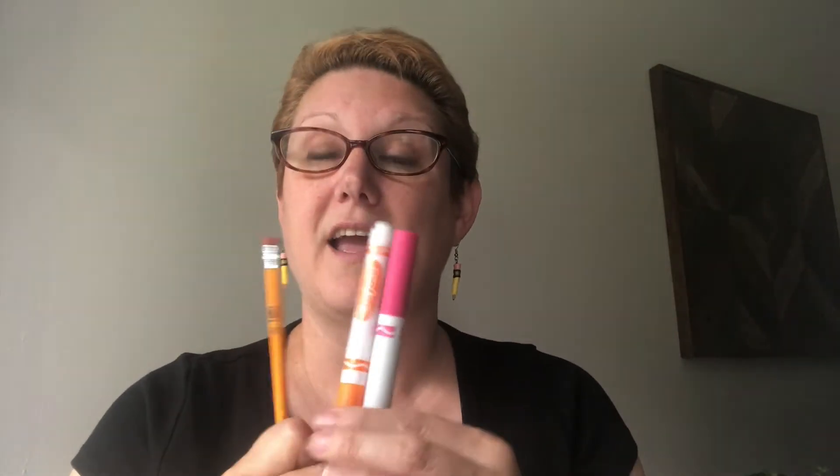You are going to need a pencil and you're going to need some markers today. If you don't have markers you could substitute crayons or colored pencils.